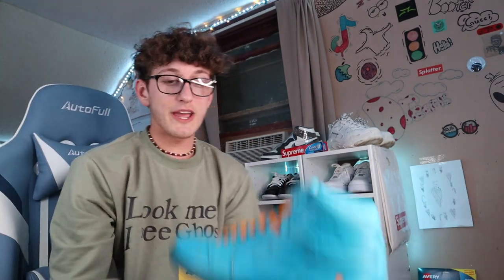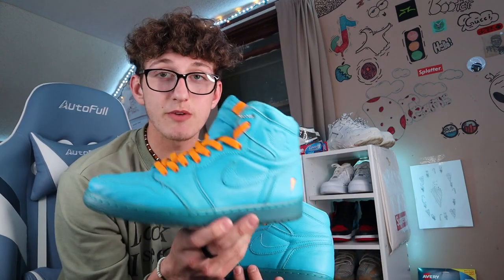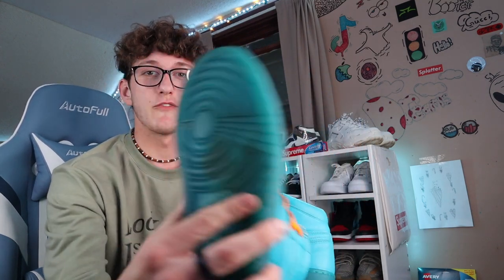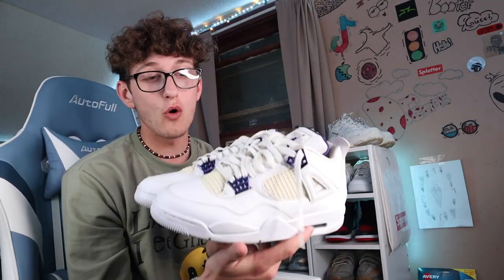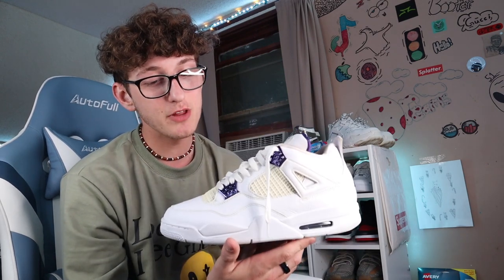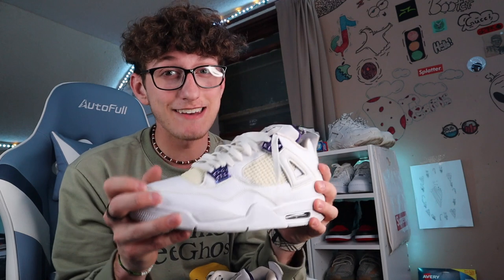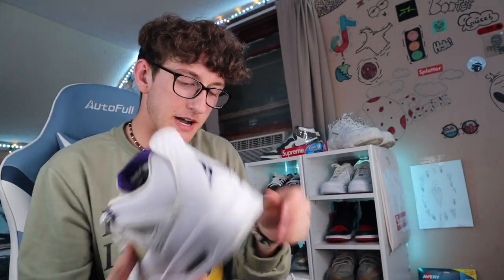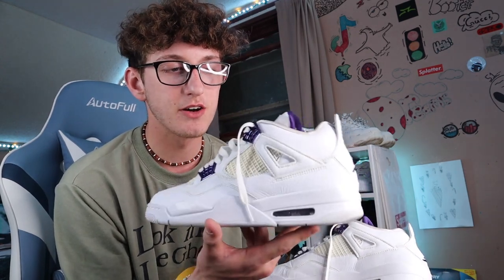Here we got some Jordan 1 Gatorades — these are the Rush Blues, I think. There are so many Gatorade Jordan 1 colorways, like four or five. I've always loved the Gatorade collab — the little logo in there looks sick. I got some Jordan 4 Metallic Purples — these are probably my favorite Jordan 4s that I have in hand right now. I want the UNC Jordan 4s dropping soon. These are still pretty mint and I'm selling them for about $300 — they're like $500 DS on StockX.